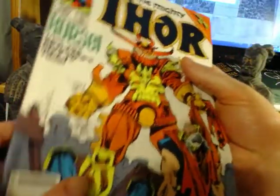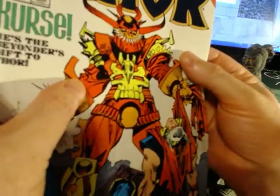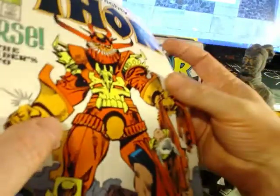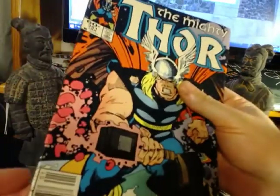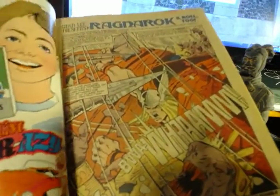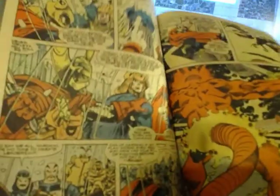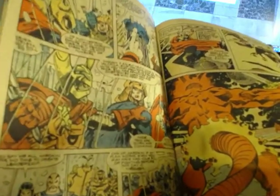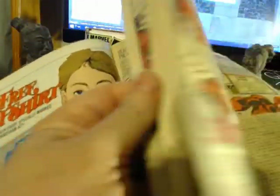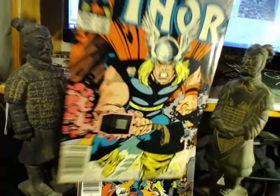This one is actually Walt Simonson — Thor 351. This is still when he was doing all the pencils and inks himself. A really fantastic vision of Asgard. Beta Ray Bill appears. Really interesting stories. Great comic for a dollar, and that one's actually in nice shape.